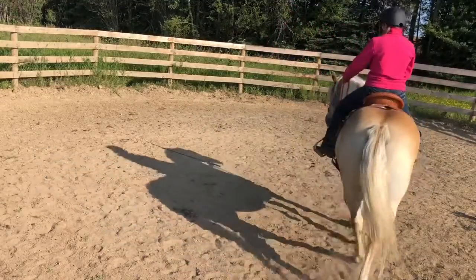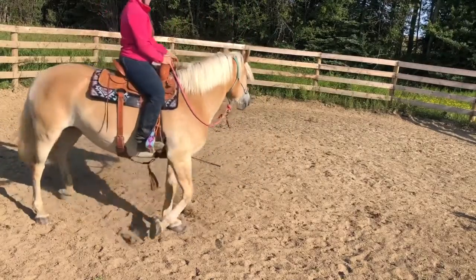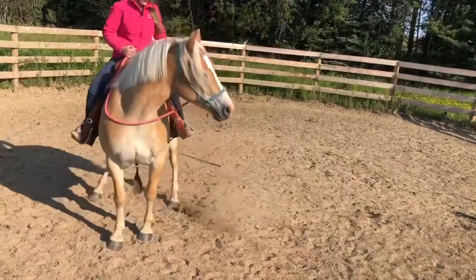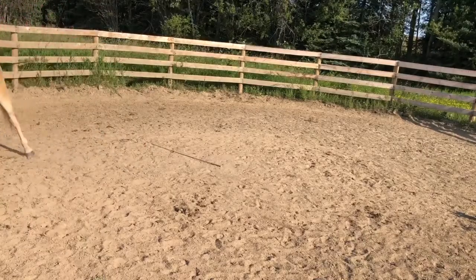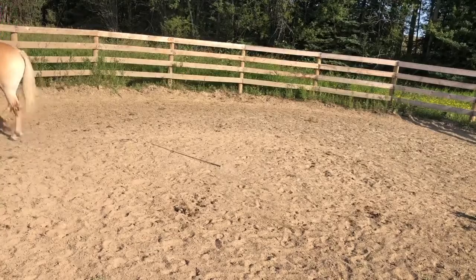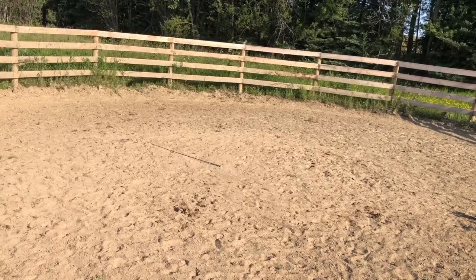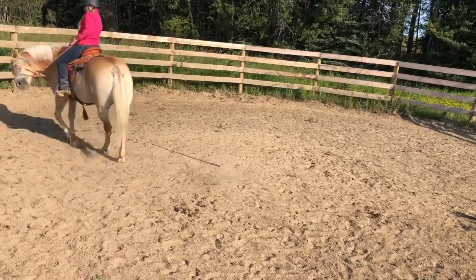We went on to the same exercise we've been working on the last few rides. I just use one rein to steer her, and the other rein is slack. All I'm doing is asking her to go forward at the walk, and ideally I want her to go out on the rail. If she doesn't and she wants to turn, I let her turn — that's fine. But I'm only going to give her the release of the rein when she goes out on the path I set her on, which is out on the rail. When she goes out on the rail, I release.